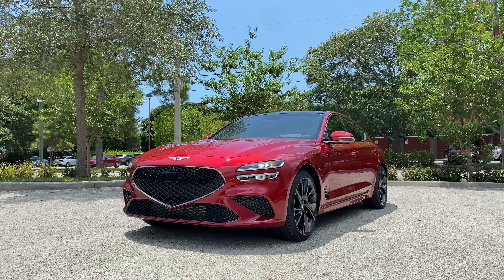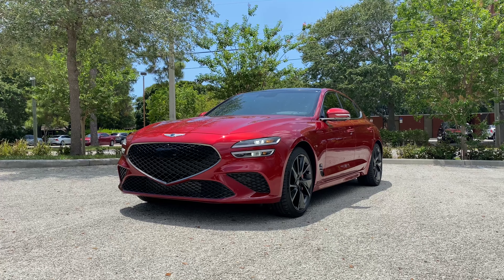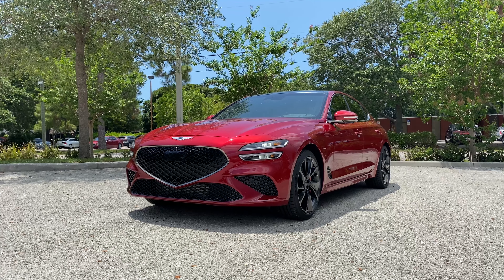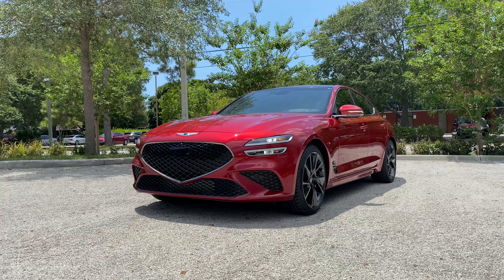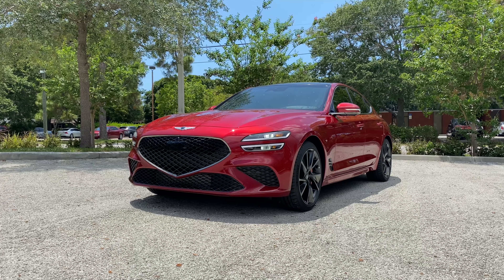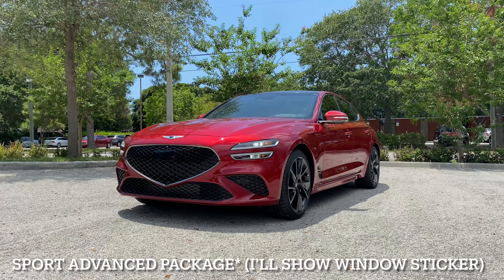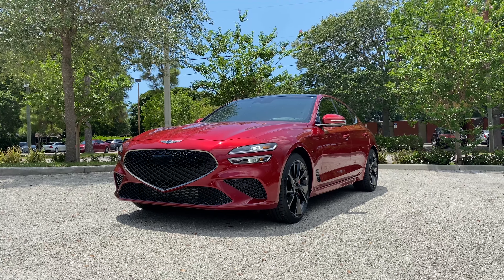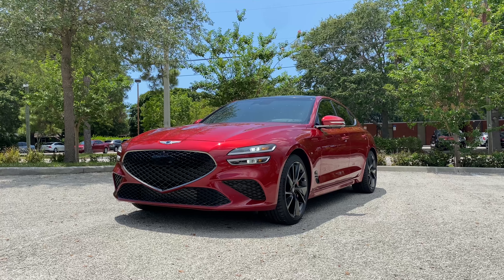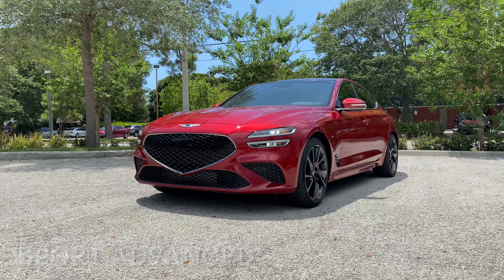The G70 has been Genesis's entry-level sport sedan since 2018, when the first generation was released. The 2021 and 2022 model years are facelifted with an updated exterior — new bumper, new grille design, new lighting, as well as a new interior screen. Here we have the 3.3-liter turbo Sport Prestige, the top-of-the-line performance trim. With the sport prestige and premium packages — each running about $4,000 — this $42,000 base G70 3.3 Turbo becomes a truly impressive performance luxury sedan, starting around $52,000.